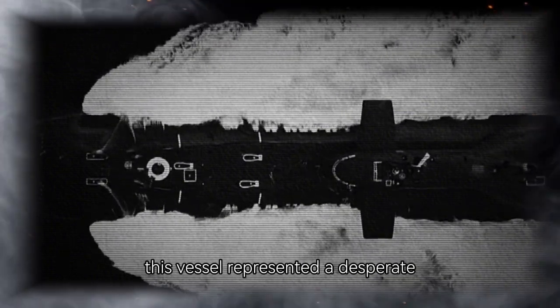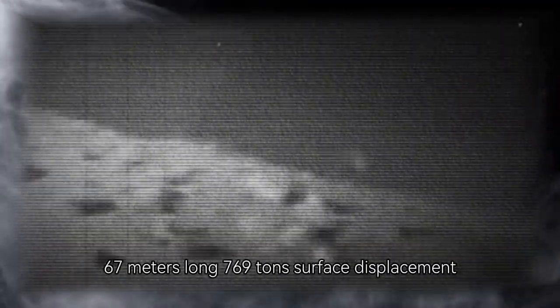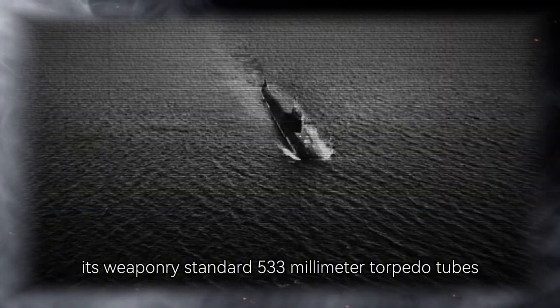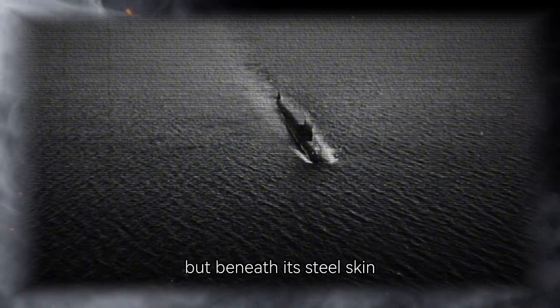To those who knew, this vessel represented a desperate new hope in Germany's fading battle for the Atlantic. At first glance, U-486 looked like just another Type 7 I-C U-boat — the most common model prowling the Atlantic. 67 meters long, 769 tons surface displacement, capable of 17 knots on the surface and 7.6 knots submerged. Its range: nearly 8,500 nautical miles. Its weaponry: standard 533-millimeter torpedo tubes and a deck gun for anti-aircraft defense.